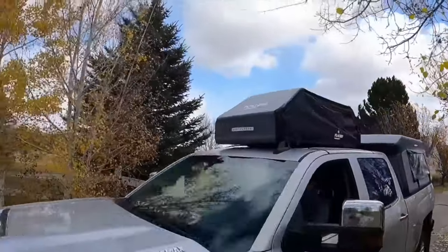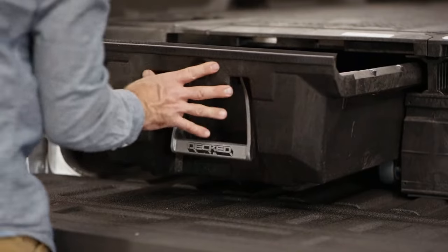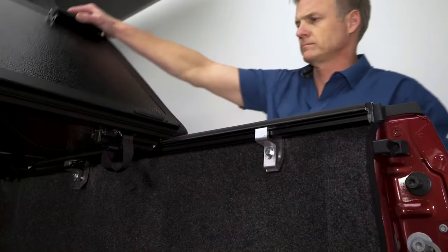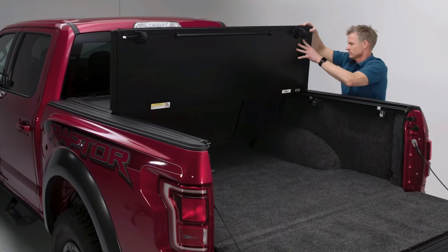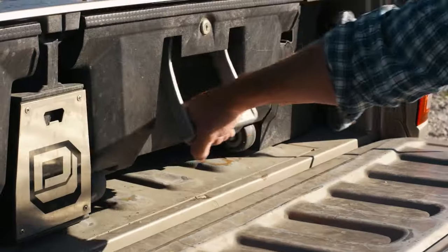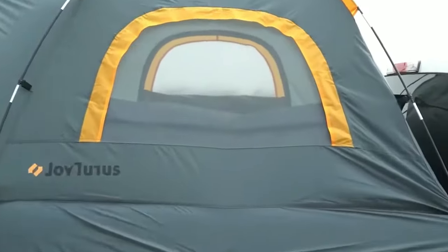If you've ever thought that your pickup truck was missing a little something extra, you're in for a treat. Today, we're diving headfirst into the world of cool inventions for pickup trucks that will have you saying, why didn't I think of that? So buckle up, because we're about to show you some innovations that'll make your truck the envy of the road. And trust me, you won't want to miss what's coming up next.